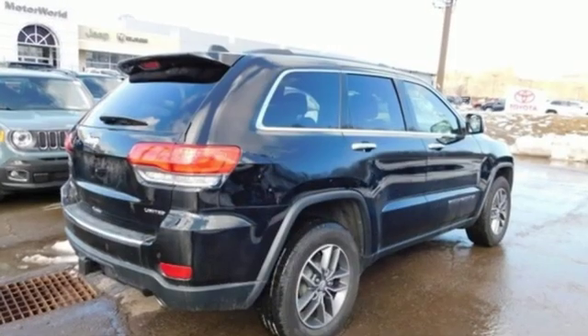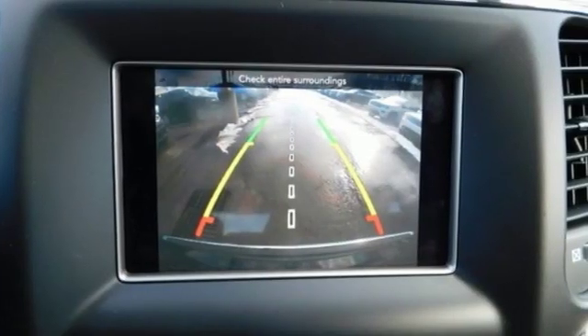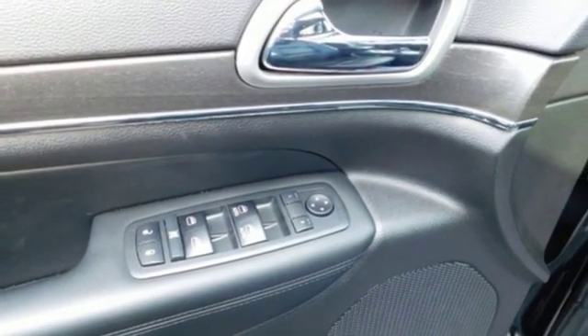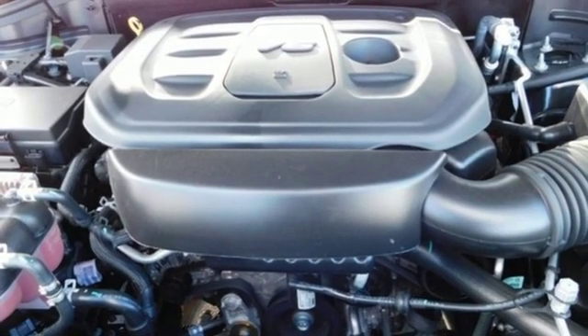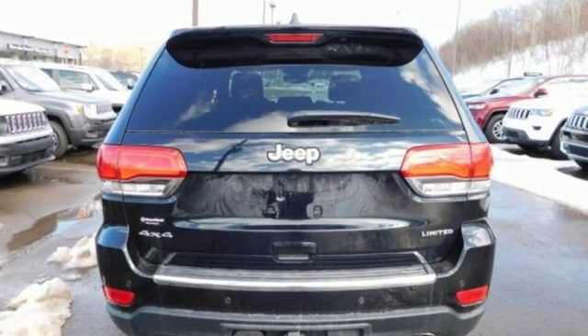A great vehicle is comprised of great features like these: automatic transmission, heated leather bucket seats, Bluetooth wireless audio streaming, configurable instrument gauges, dual zone climate control, keyless enter and go, voice activation, aluminum wheels, Apple CarPlay, Android Auto, and power tilt-down heated mirrors.